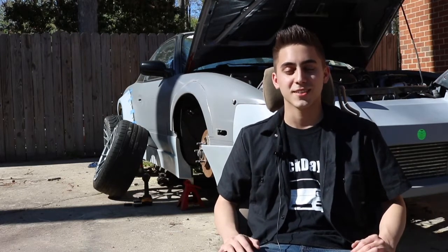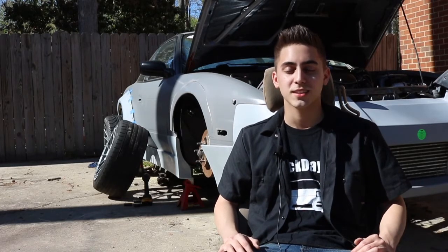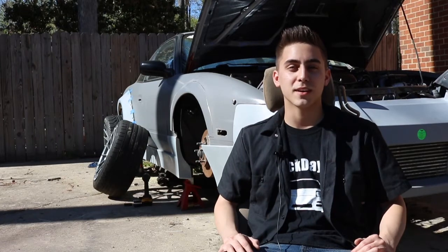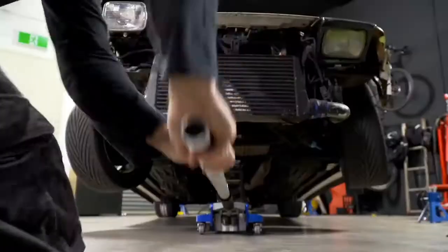I got a Jetta. From then I just flipped a couple cars. And then I found a YouTube channel called Mighty Car Mods and I saw what they did. And I thought it was crazy.